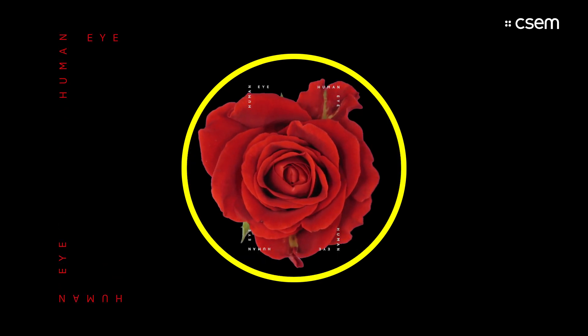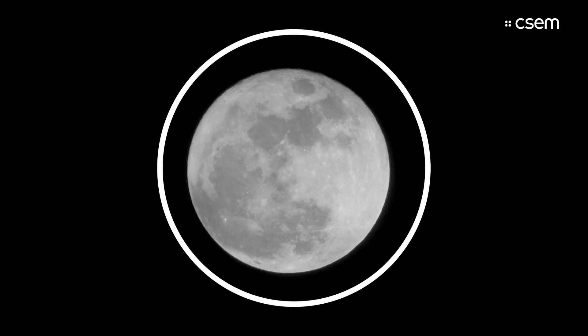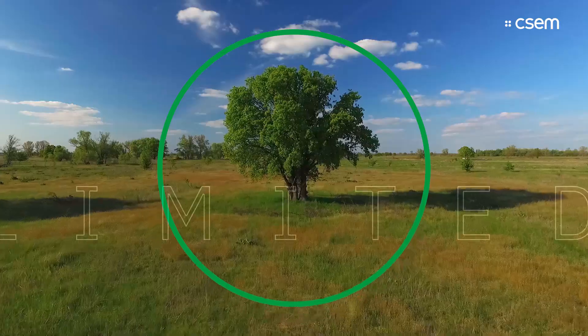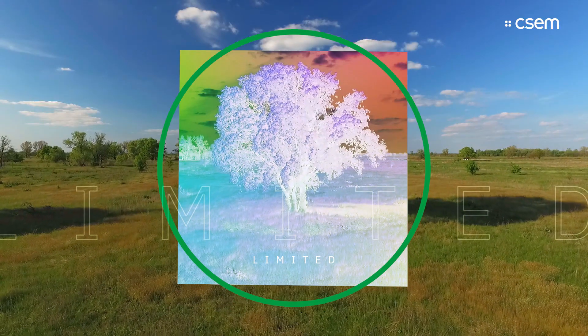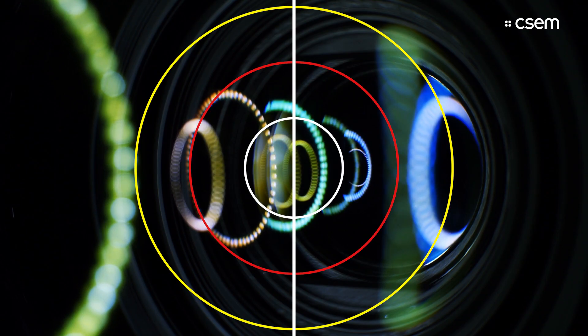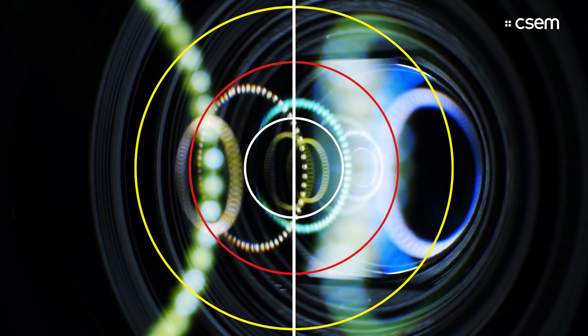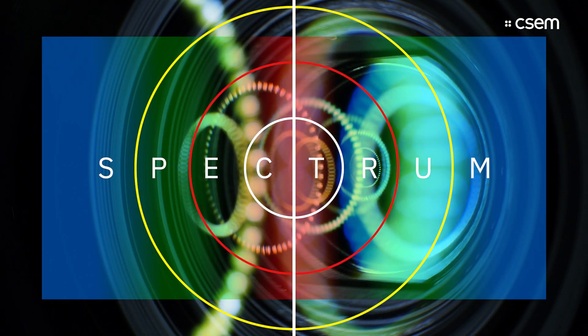The human eye can distinguish a rose from a garden, and a stormy from a blue sky. But even though this is very inspiring in poetic terms, in some other fields it is not enough. Thanks to the CSEM Intelligent Camera System, we can now distinguish a much broader spectrum invisible to our eyes.